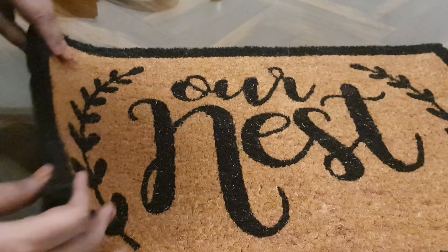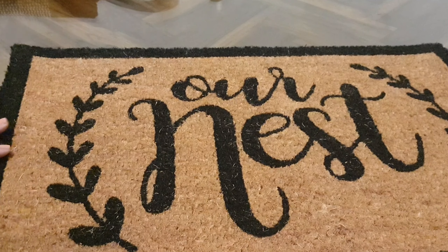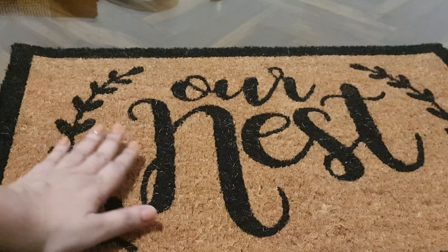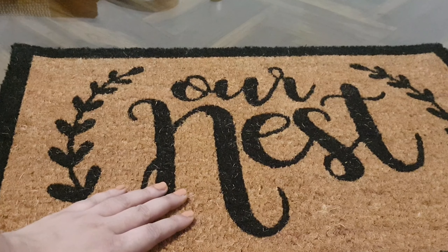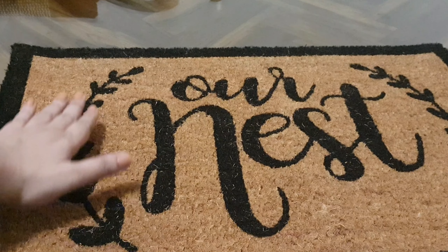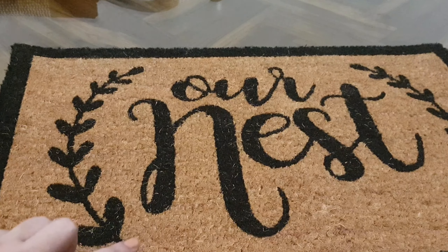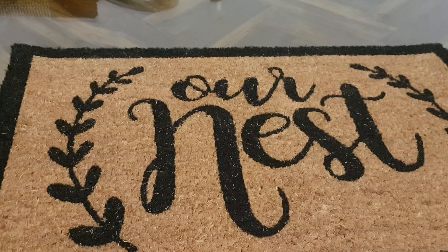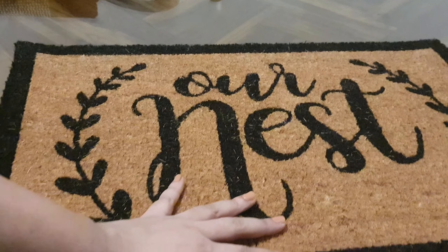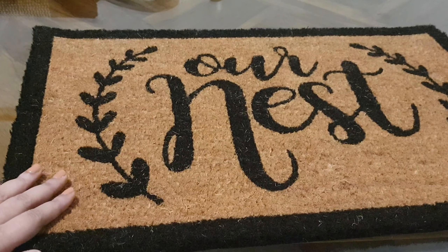I found this beautiful doormat. I had the same doormat for more than 9 years — it kind of lost its color and everything, so it was time for a change. I love this coir mat; it just says 'our nest,' which is absolutely right.